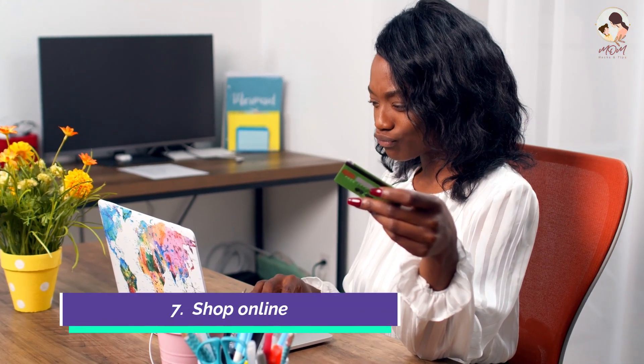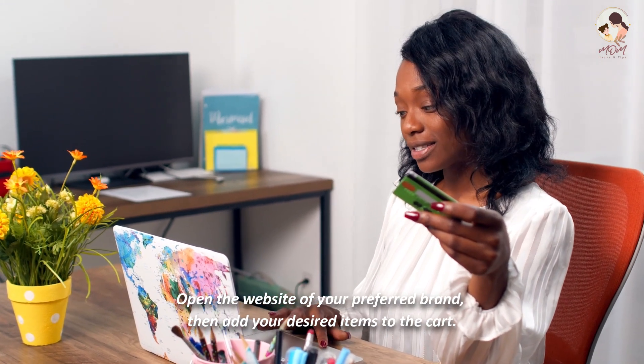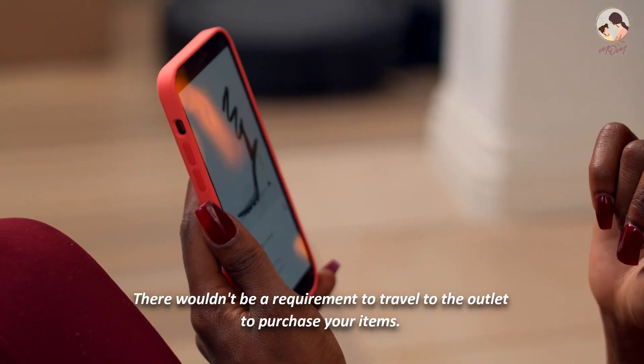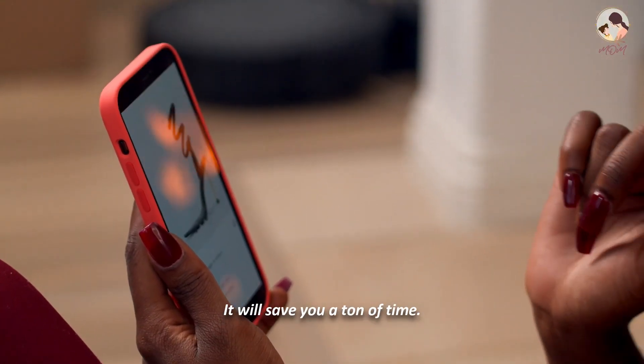Number 7: Shop online. You can save time by purchasing online. Open the website of your preferred brand, then add your desired items to the cart. There wouldn't be a requirement to travel to the outlet to purchase your items. It will save you a ton of time.